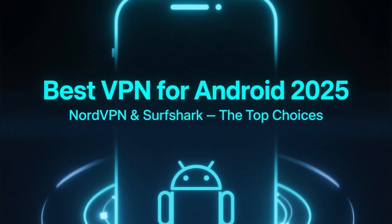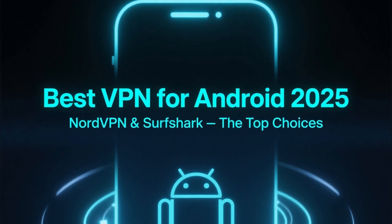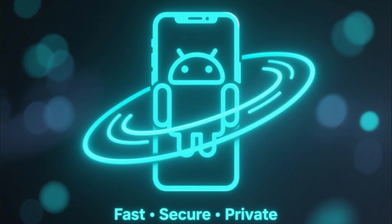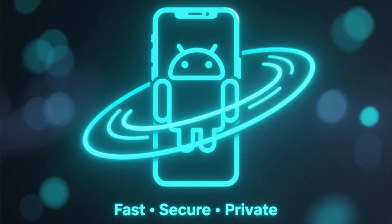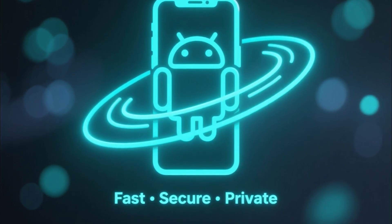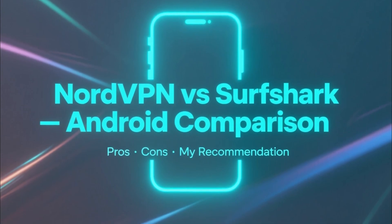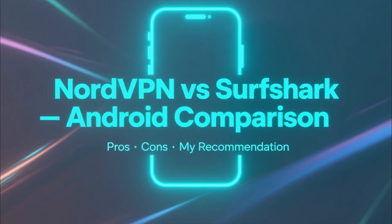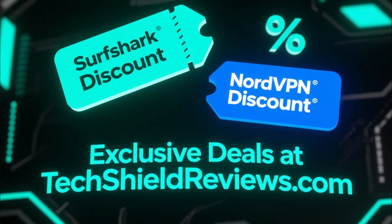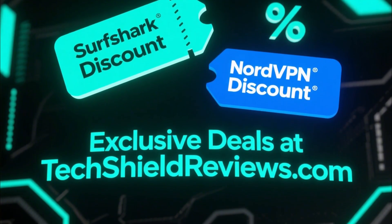If you're looking for the best VPN for Android in 2025, you've probably seen NordVPN and Surfshark at the top of most lists, and for good reason. They're both fast, secure, and perfect for mobile users who want privacy, protection, and freedom online. In this video, I'll break down what each of them does best, their pros and cons, and tell you which one I recommend for Android users. At the end, I'll show you where to get an exclusive discount for both at TechShieldReviews.com, so make sure to stick around.